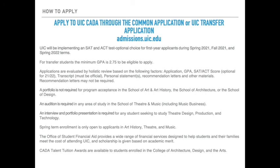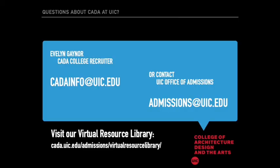The Office of Student Financial Aid provides a wide range of financial services designed to help students and their families meet the cost of attending UIC. Scholarship is given based on academic merit, and you're automatically considered for this with your application. CATA Talent Tuition Awards are available to students who are enrolled in the College of Architecture, Design, and the Arts.